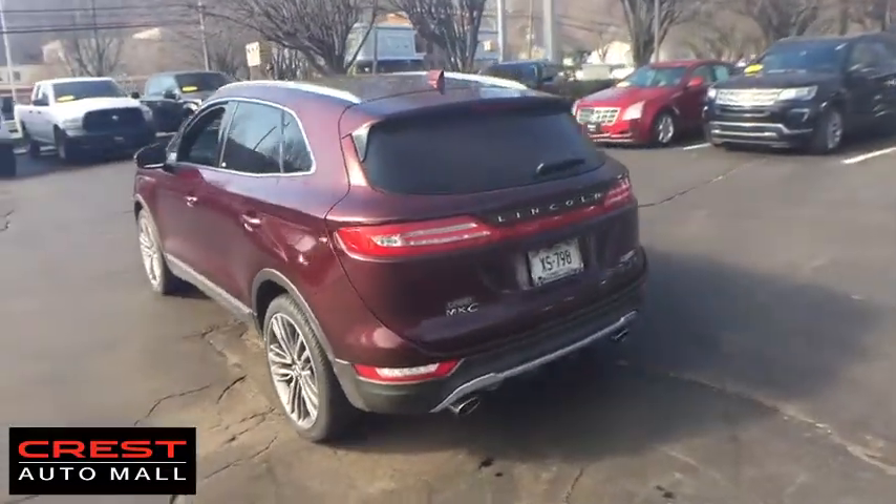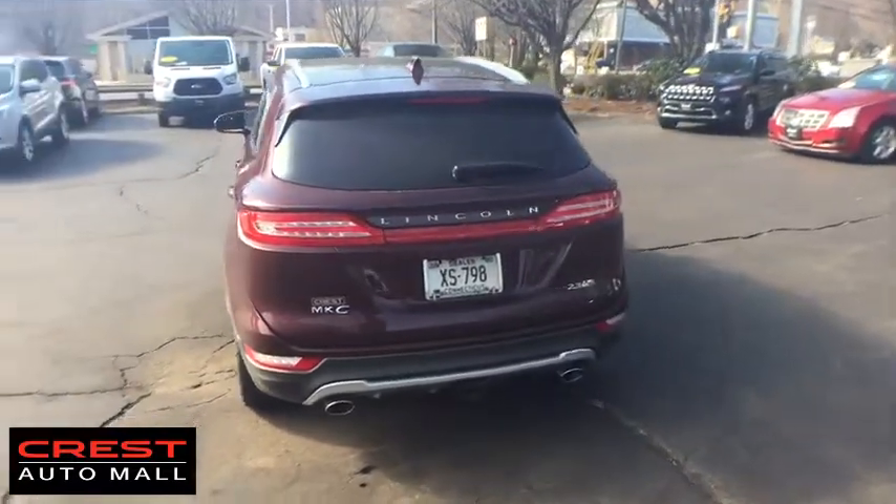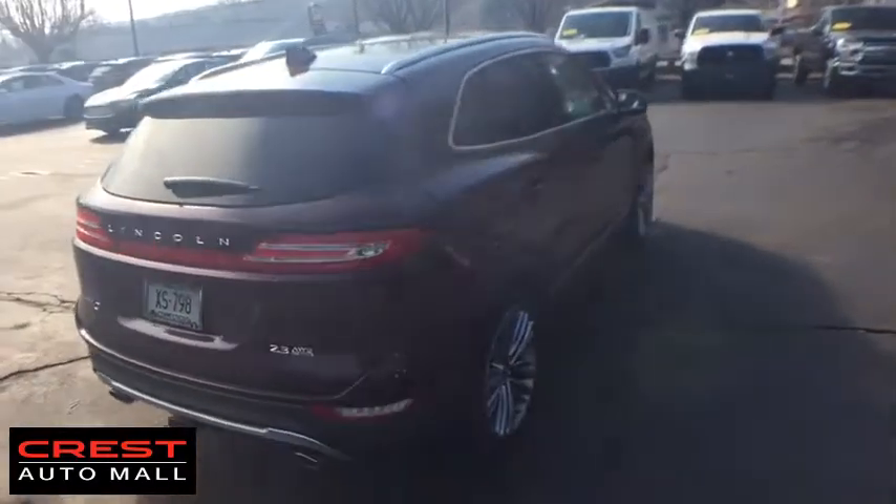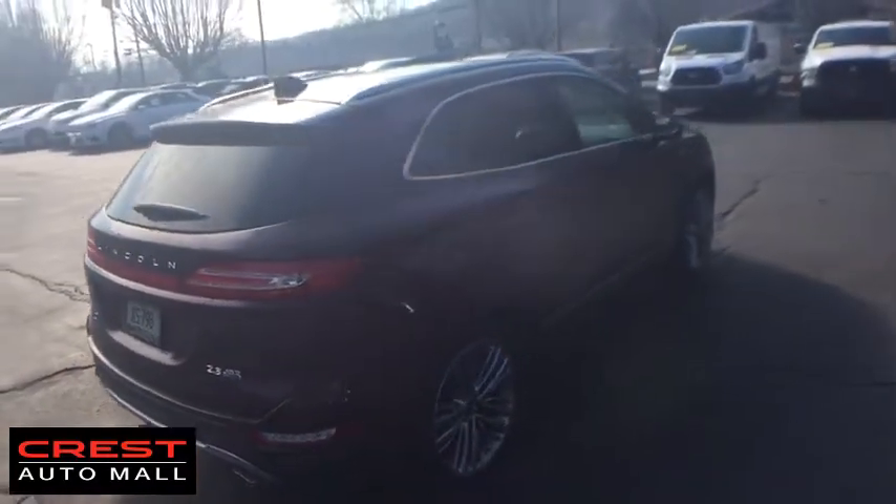Stability control, anti-lock braking system, remote engine start, keyless entry, power passenger seat, power liftgate, traction control, all-wheel drive, steering wheel audio controls.